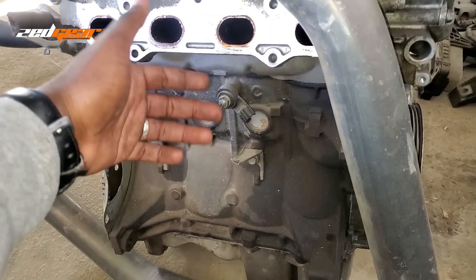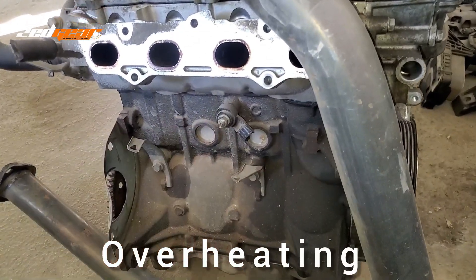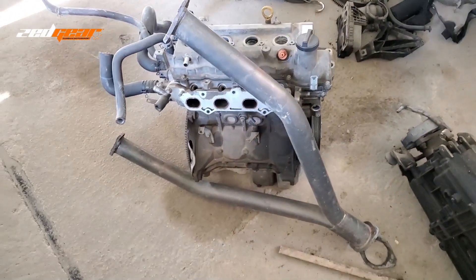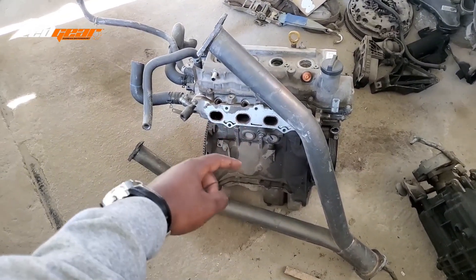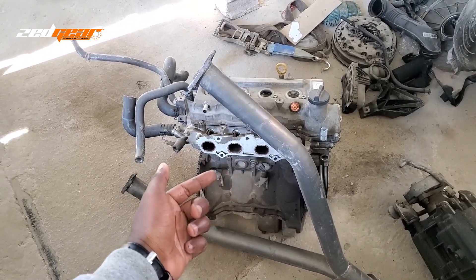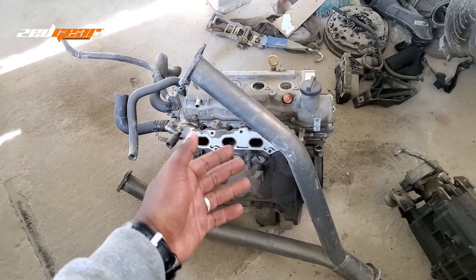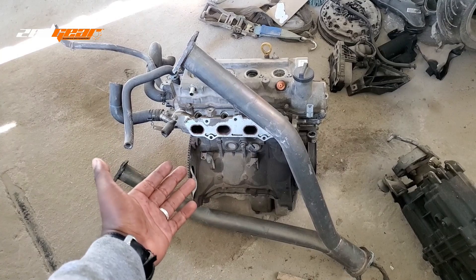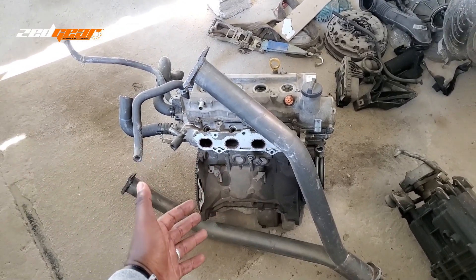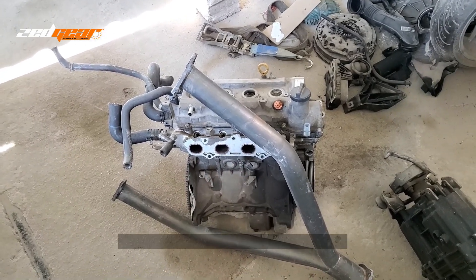The second thing that can cause knock is overheating. If the temperatures in your cylinders get too high, you get hot spots around the pistons. Carbon buildup around the pistons can also create hot spots in the cylinder, causing those spots to ignite the air-fuel mixture instead of your spark plug — which produces the knock detected by your engine's knock sensor.